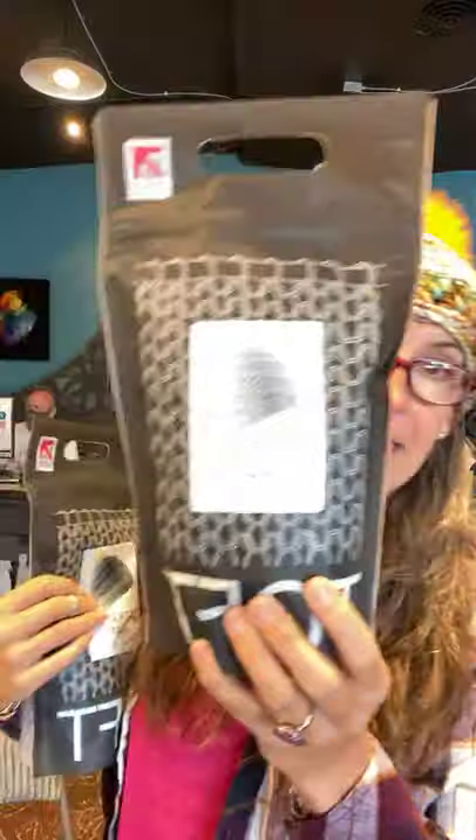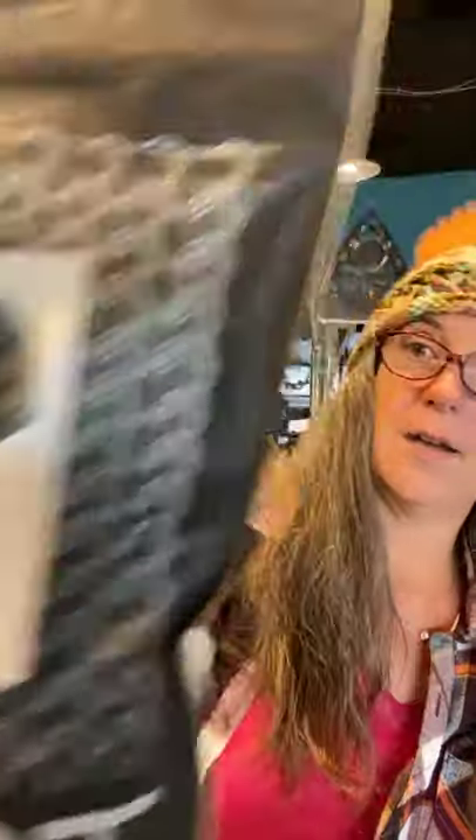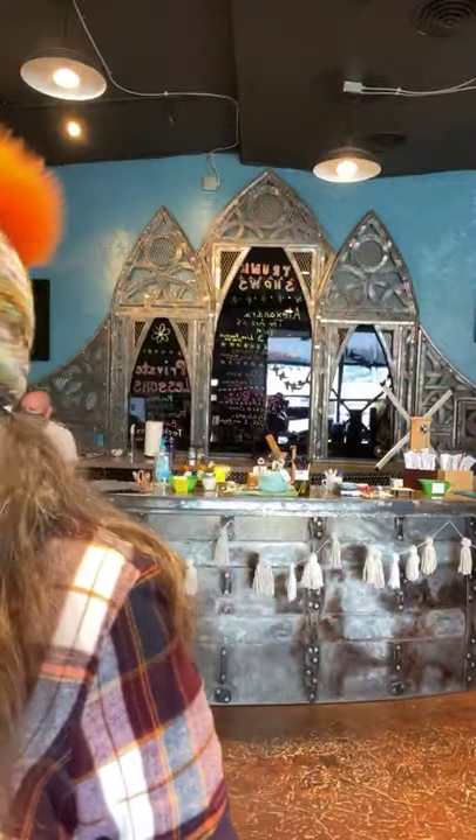I made a big pile of pom-poms today! We also got in the hat kits from Toft — everybody really enjoyed these last year so we got more in. There's the Lock Hat and the Strata Hat. Everybody seemed to really enjoy these so we're doing it again this year. Come on in and check those out — lots of new yarn coming in.